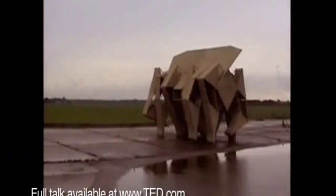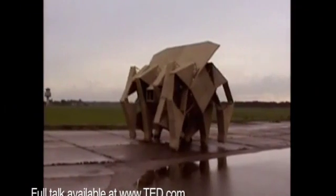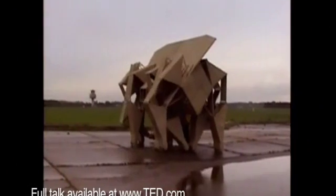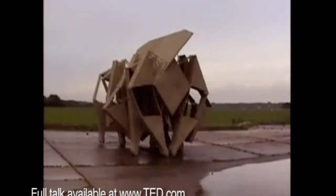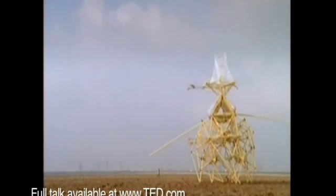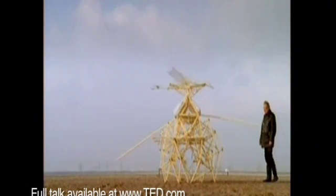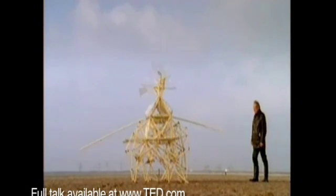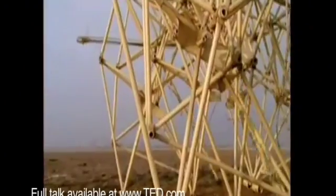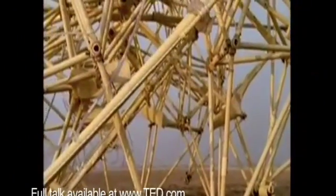Very heavy loads can be moved. There's a guy pushing there behind, but it can also walk on the wind very well. It's 3.2 tons. And this is working on the stored wind in the bottles. Here's a feeler — when it can feel obstacles, it turns around, and you can see it going the other way.